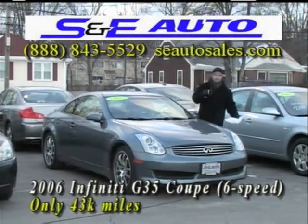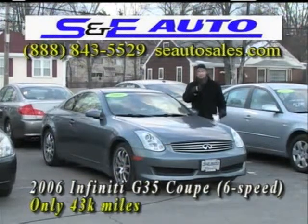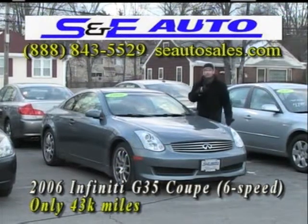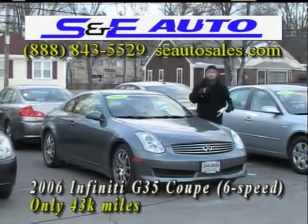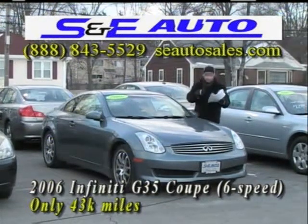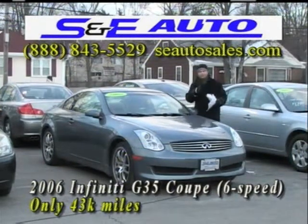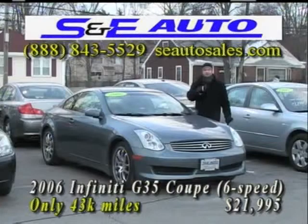A lot of people come in and say there's only another year left on the factory warranty — what do I do? It's simple: I hook you up with a great extended warranty protection plan that covers the vehicle bumper-to-bumper. And this month for January 2010, I'm taking $500 off any extended warranties. Make sure you mention you saw it on Car Time so I know to give you the discount. Only 43,000 miles — not $24,995 like Kelly Blue Book, not $26,995 like the Infiniti dealers. A massive discounted price of only $21,995 for this week's Car Time price.